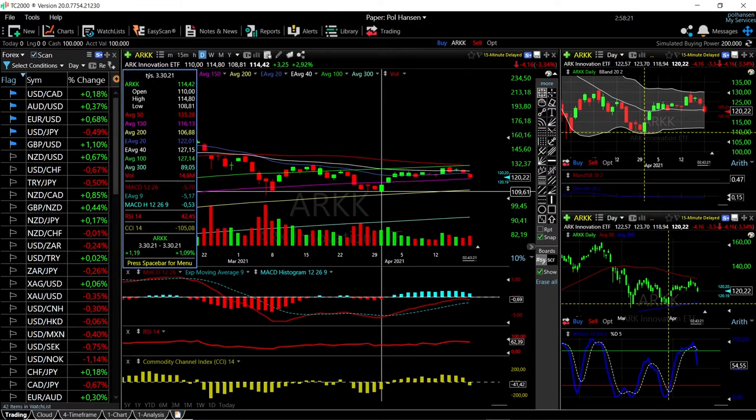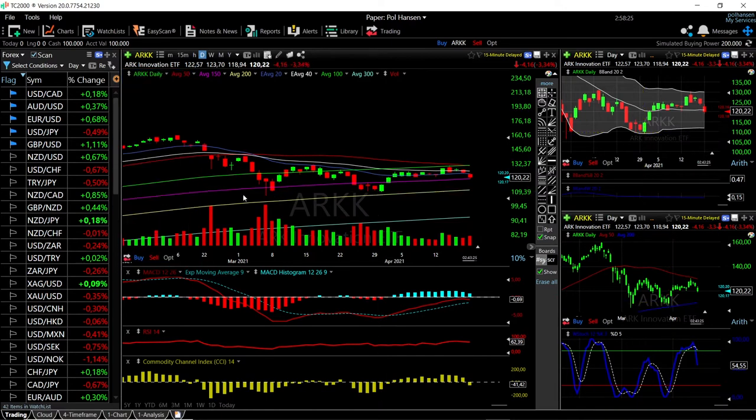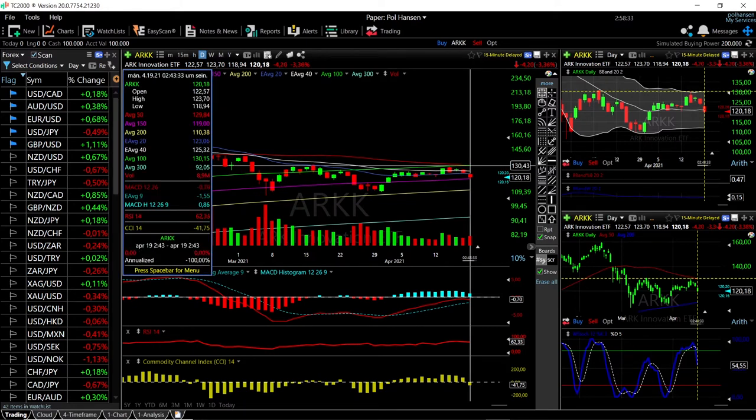We found major support down here at 109 — the last time we tested it we did so several times — and at the moment it looks like we are heading back towards those levels. A break above here and we will find major resistance up at 130.